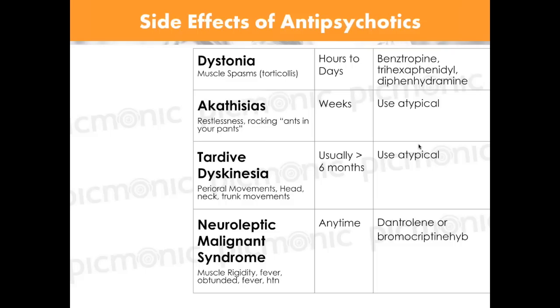This is probably the most important section in the entire presentation. All antipsychotics can cause EPS symptoms — whether at a higher dose or with longer use. You need to know what each side effect is, when it happens, and what to do about it. Number one: dystonia.